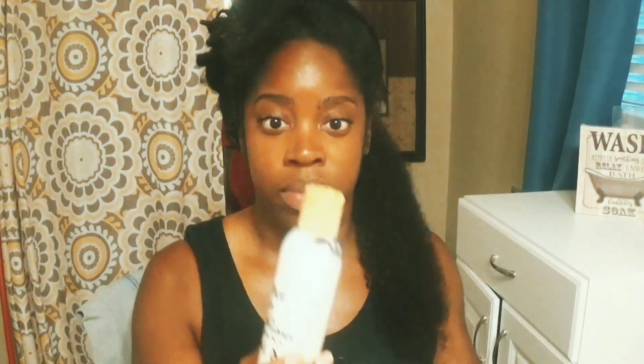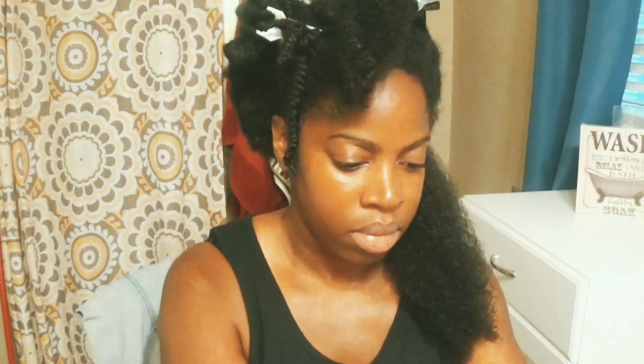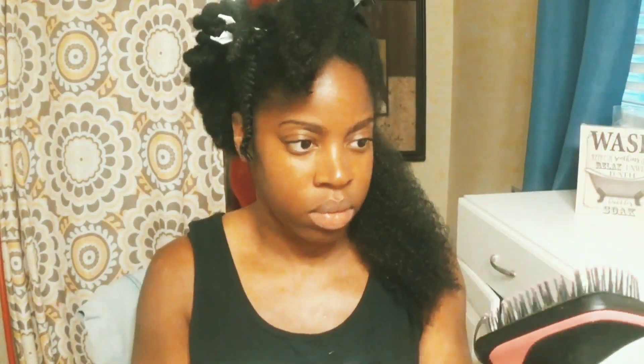So I've already washed and deep conditioned my hair. Now this is the leave-in conditioner. I slowed it down a little bit so you guys can see the consistency, but it pretty much looks like a creamy type of leave-in conditioner. I'm just putting this throughout my hair. I am going to be blow drying my hair and giving myself a little trim — nothing dramatic — just showing you guys how this stuff works and what my hair looks like after I get done blow drying.